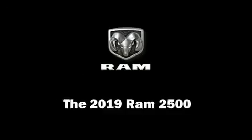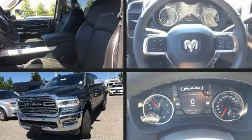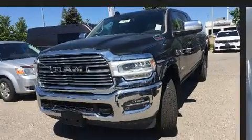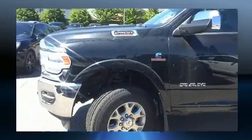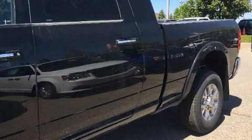You can expect a lot from the 2019 Ram 2500. This four-door, five-passenger truck is waiting for you to take home. Under the hood you'll find a six-cylinder engine with more than 300 horsepower, providing a smooth and predictable driving experience.